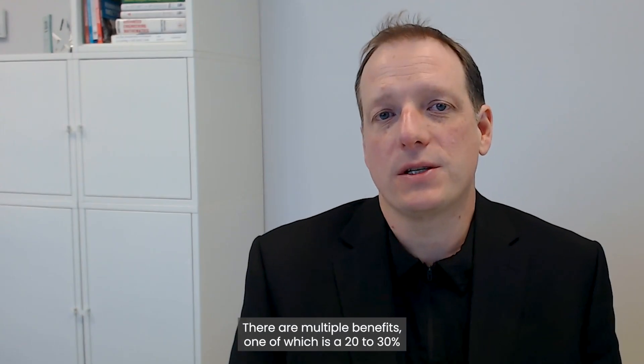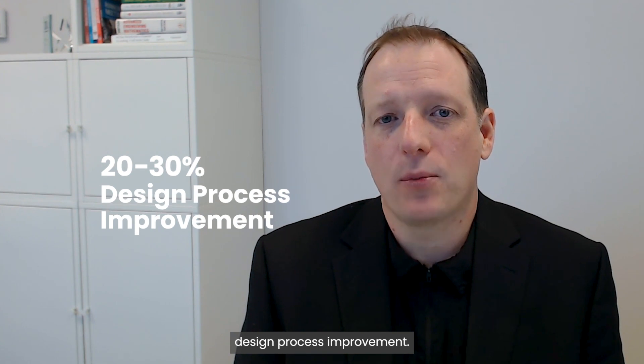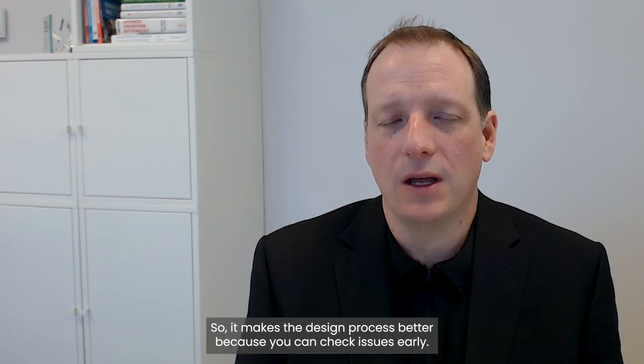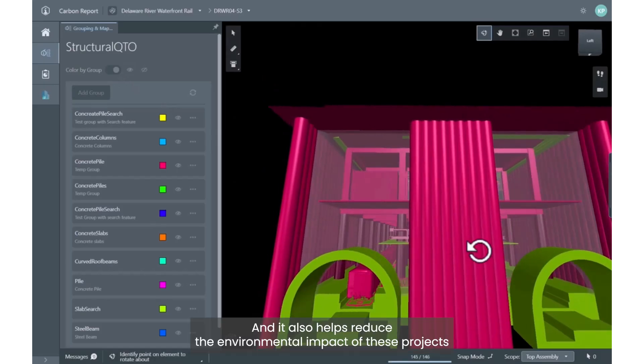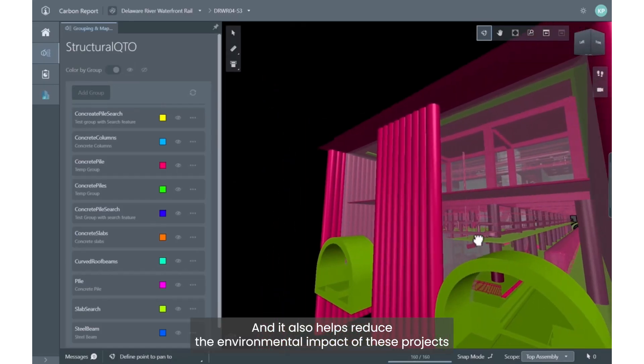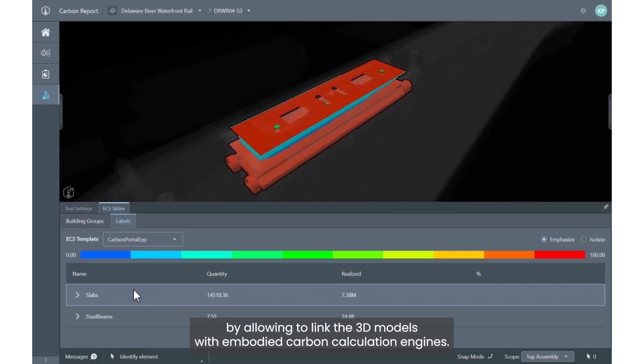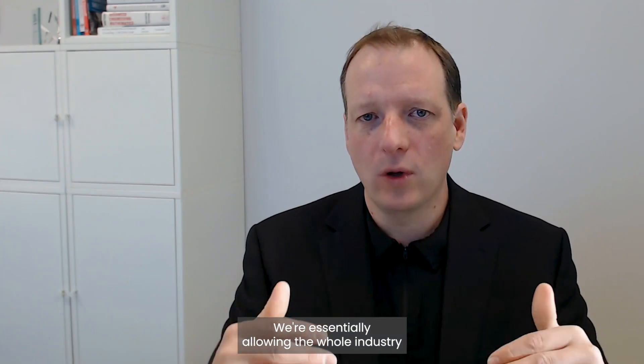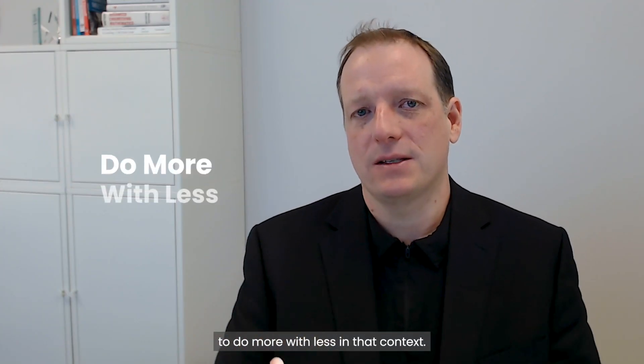There are multiple benefits, one of which is a 20 to 30 percent design process improvement. It makes the design process better because you can check issues early. It also helps reduce the environmental impact of these projects by allowing linking the 3D models with embodied carbon calculation engines. We're essentially allowing the whole industry to do more with less in that context.